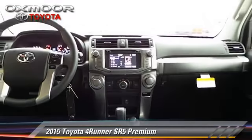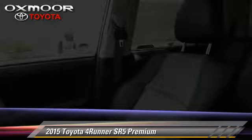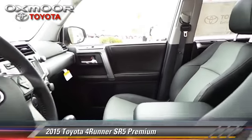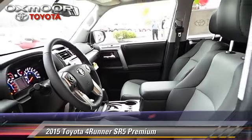Safety features include traction control and four-wheel ABS. Comfort and convenience features include third-row seating, Bluetooth wireless, and navigation system.